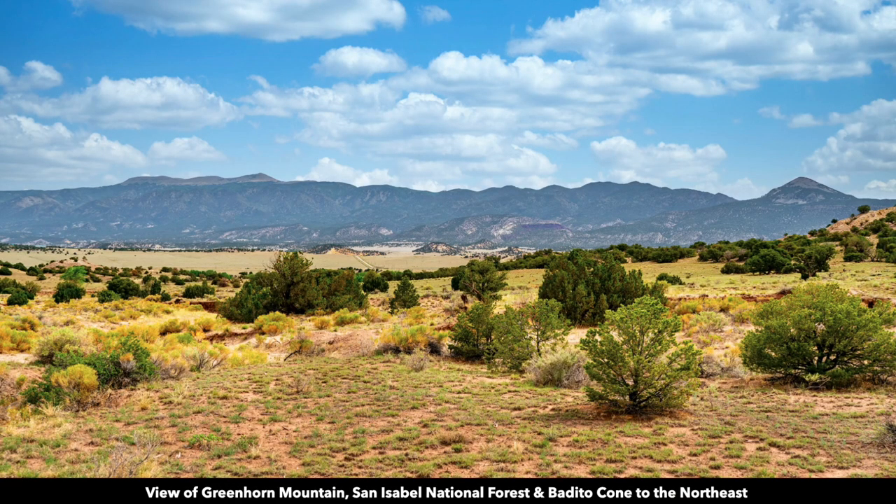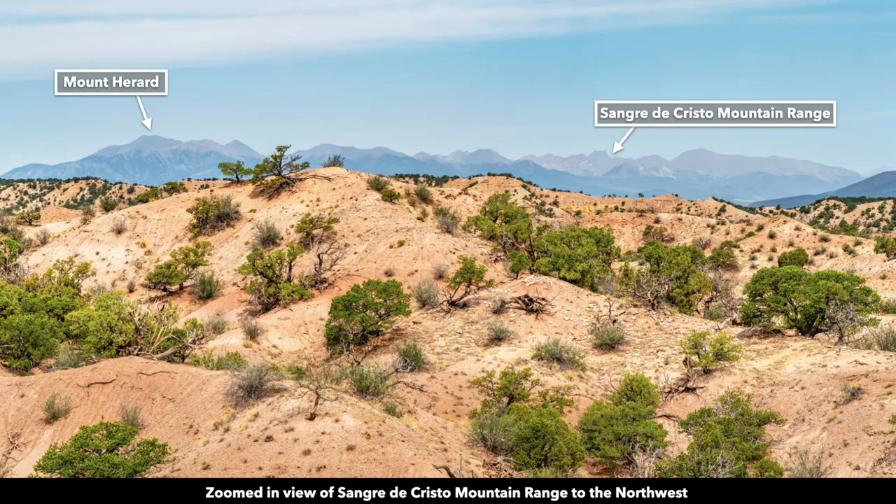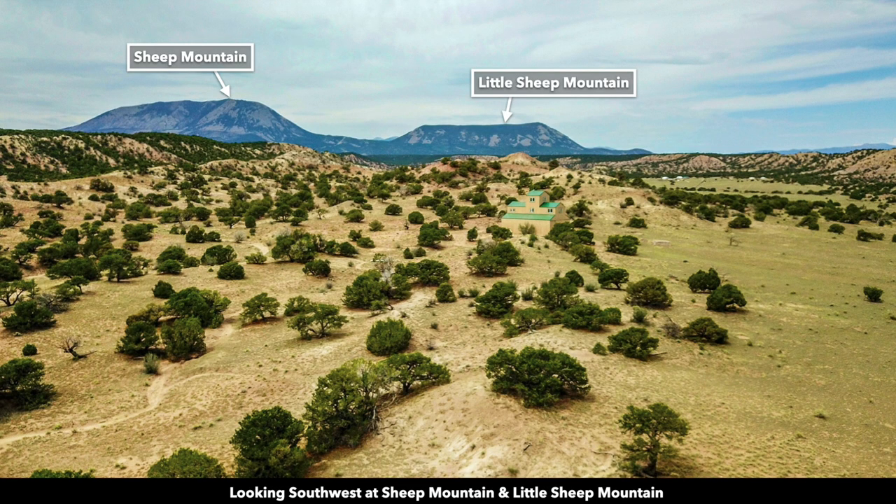This is an actual view from the property looking to the northeast at Greenhorn Mountain, the San Isabel National Forest, and the Bedito Cone. To the south you have Rough Mountain, Mount Mestas, Silver Mountain, and the Spanish Peaks. To the northwest you have the Sangre de Cristo Mountain Range. To the southwest you have Sheep Mountain and Little Sheep Mountain.